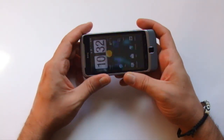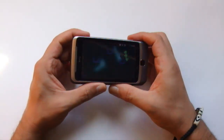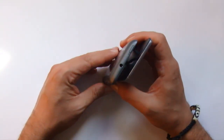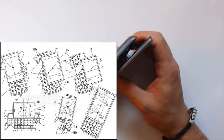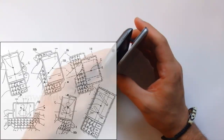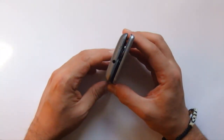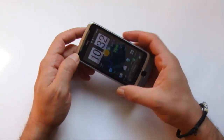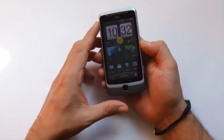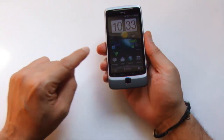Grazie a queste tre leve HTC ha potuto garantire al device uno spessore contenuto per uno smartphone che integra una tastiera a scomparsa. Tra l'altro il meccanismo AZ, che dà il nome all'HTC Desire Z, è probabilmente frutto di un brevetto depositato dai HTC qualche tempo addietro. Il sistema mette a frutto semplicemente alcune forze fisiche.